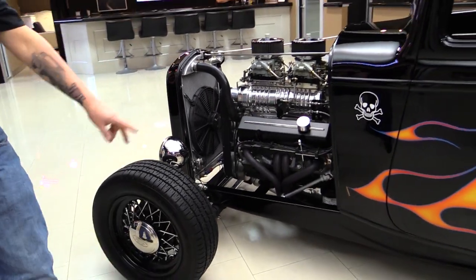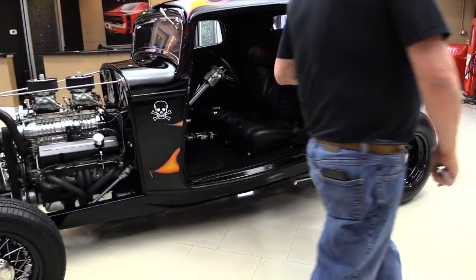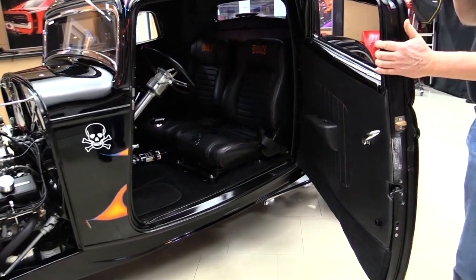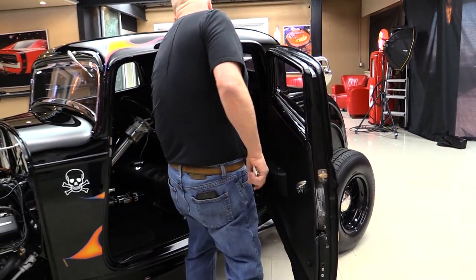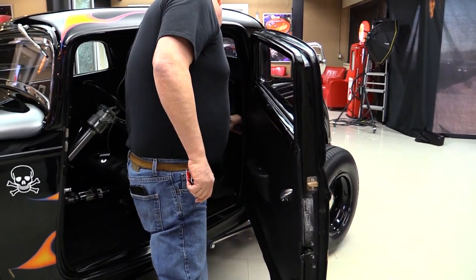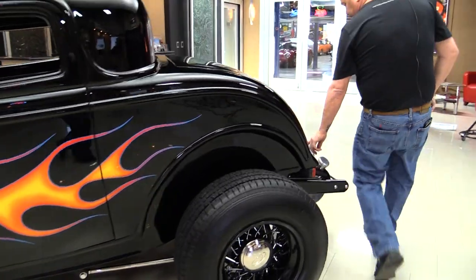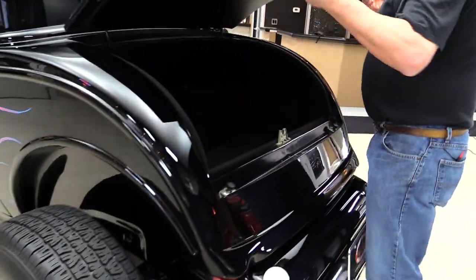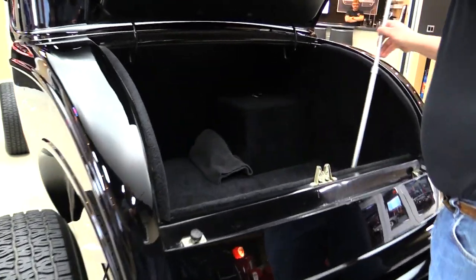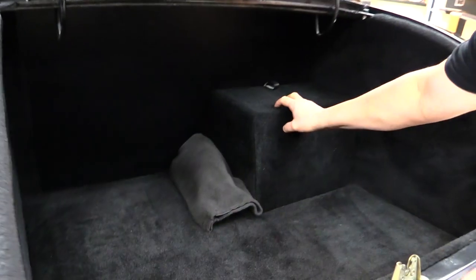Suicide doors and those flames look cool. Those doors operate awesome, and this popper works great. There's a switch right back here to unlock the trunk. We got our gas tank located here where it should be on a 32. Look inside the trunk — we got a nice trunk prop and everything's finished in here real nice. The battery's inside that box so it's nice and easy to get to.